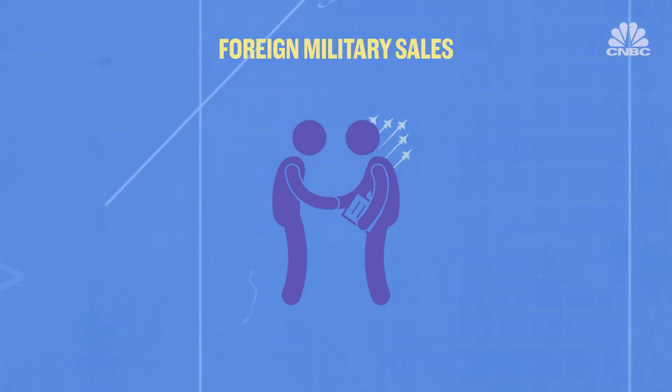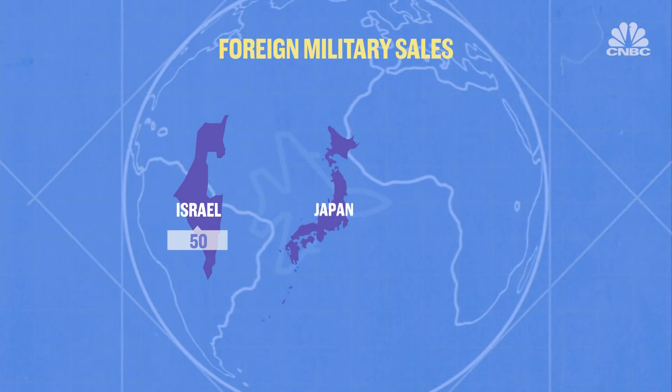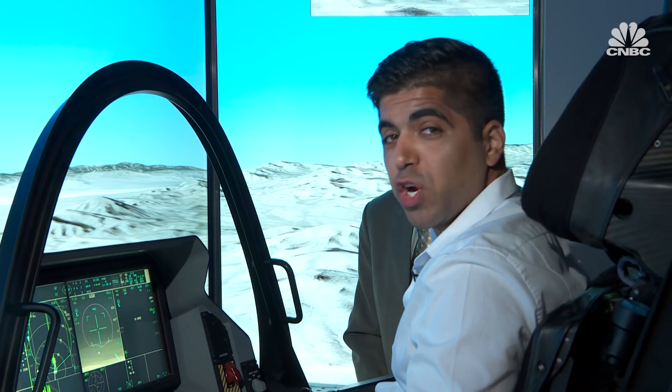Foreign military sales of the jet have now begun with Israel, Japan, and South Korea. Landing is one of the hardest things to do for any pilot — I'm going to give it a try.